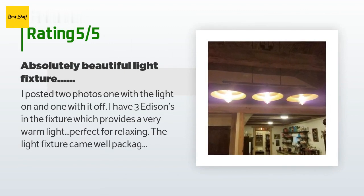A customer said: "I have three Edisons in the fixture, which provides a very warm light — perfect for relaxing. The light fixture came well packaged with all parts and instructions included. Installation was straightforward. The weight was a little surprising — I kind of expected a faux pulley system; however, the pulleys are fully functional, which makes height adjustment extremely easy. There are other light fixtures that look similar for way more money."